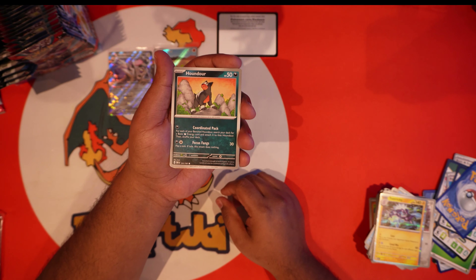Sidekick energy — we got Togepi, Lechonk, Greavard, Togademaru. We got Wiscash, Floatzel, Umbreon, Mawile, Malamar, and a Togekiss.